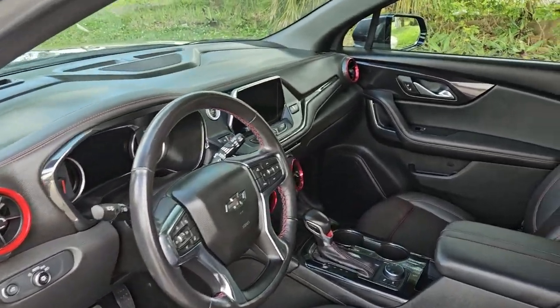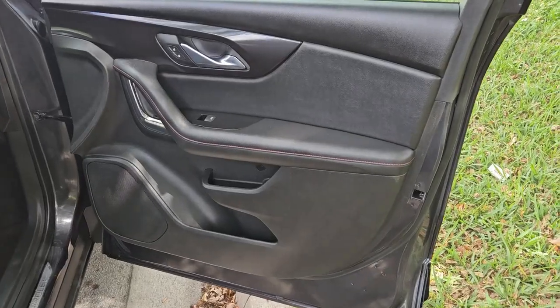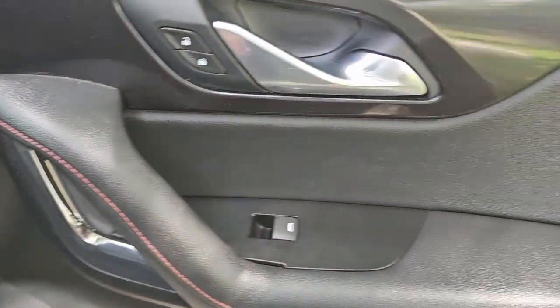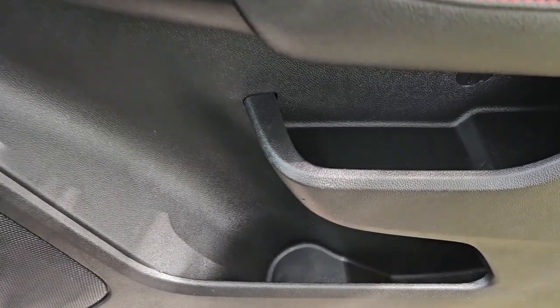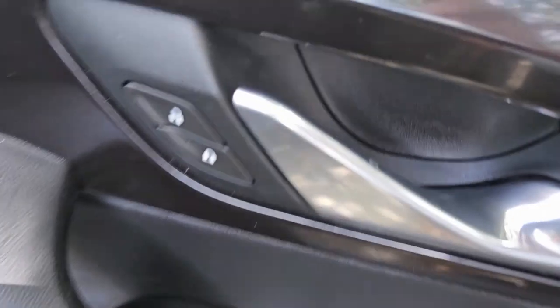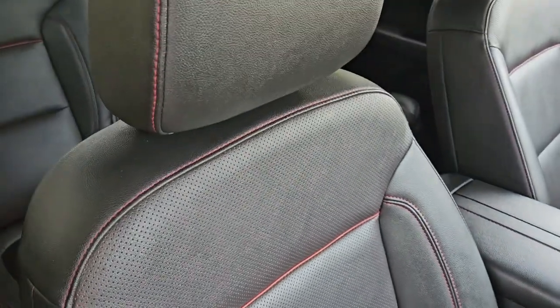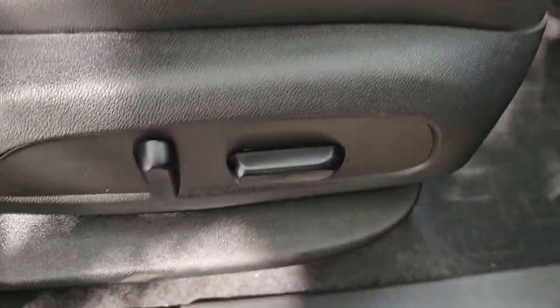The dashboard and steering wheel look brand new — really outstanding shape. The passenger side front door panel is in beautiful condition, really nice shape, with storage pockets and controls for the locks and windows. The passenger seat is in amazing condition, super clean throughout, and this one has power on it.